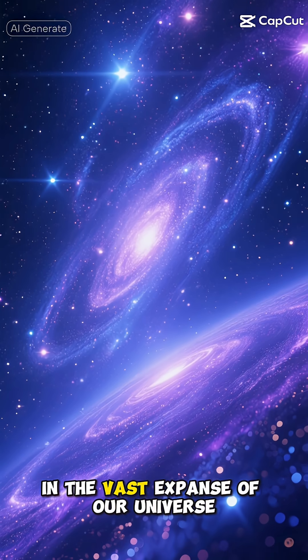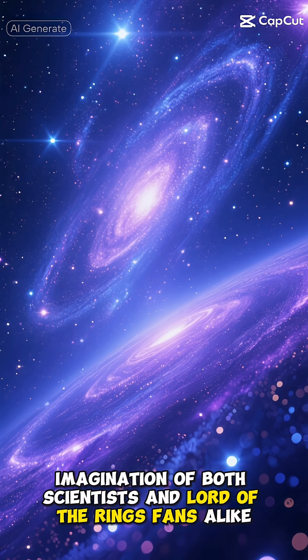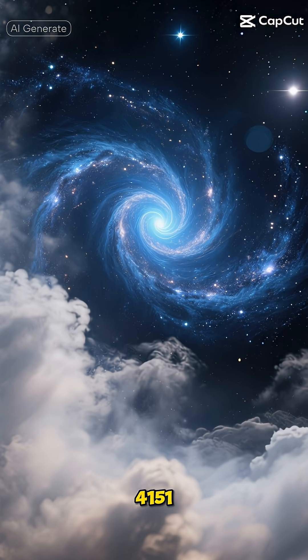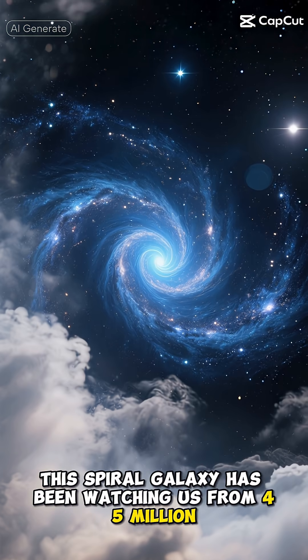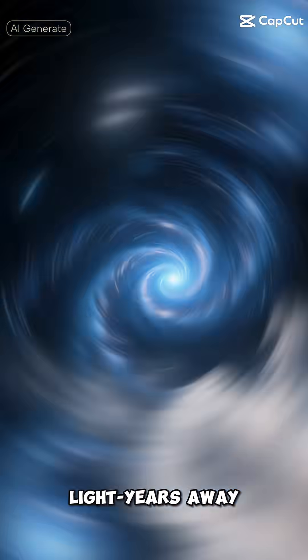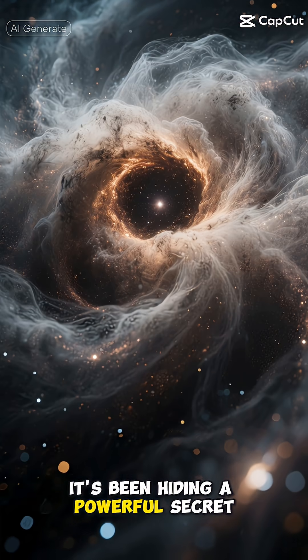In the vast expanse of our universe, there's a galaxy that's captured the imagination of both scientists and Lord of the Rings fans alike. Known as NGC 4151, or more dramatically, the Eye of Sauron, this spiral galaxy has been watching us from 45 million light years away. And just like its fictional namesake, it's been hiding a powerful secret.